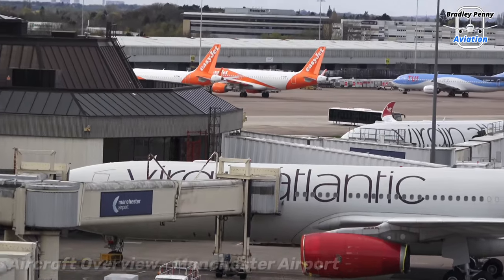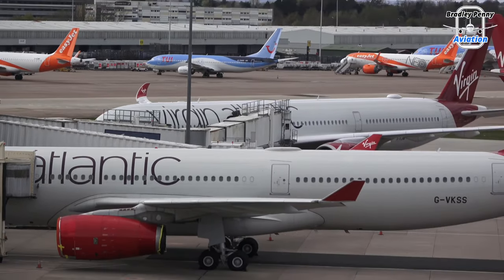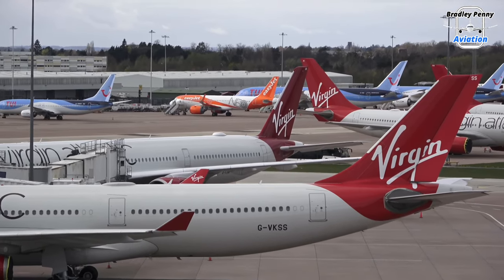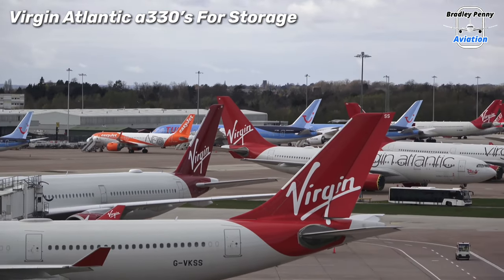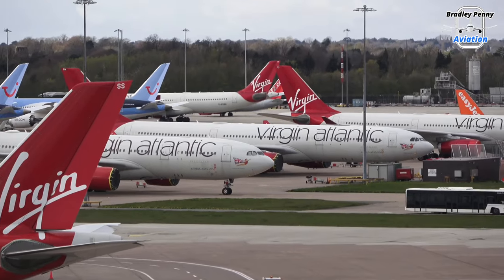As promised, here are the views from the car park. Overlooking now are some of the Virgin Atlantic Airbus A330s and A350s. In the distance over there, you can also see some of EasyJet's aircraft. To the side of that, TUI are storing two Boeing 787-8 Dreamliners.